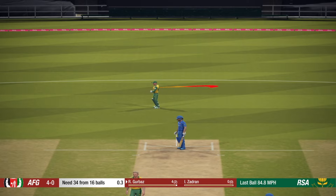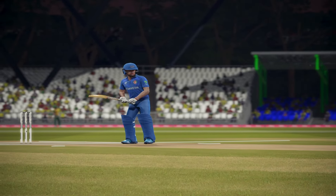The batsman in a way lucky not to connect there. He misread that and could easily have found the edge.